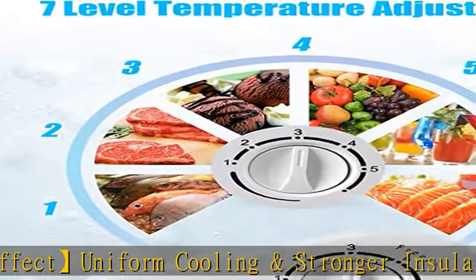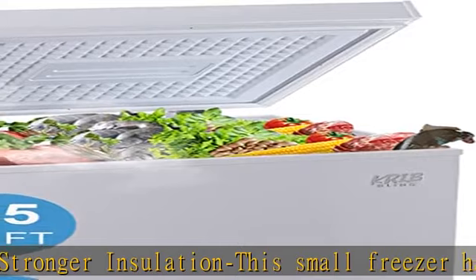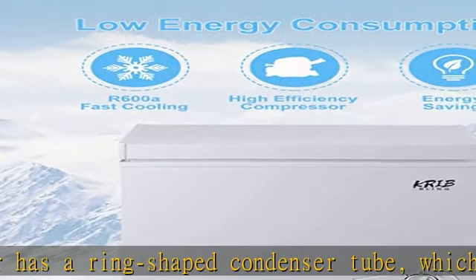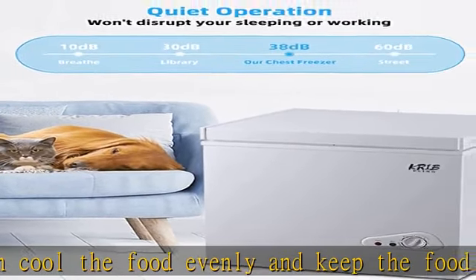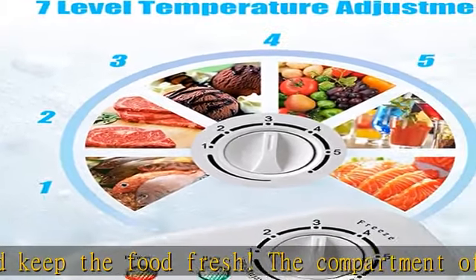In the power-off state, it can keep food fresh longer than freezers with ordinary foamed compartments. Compact size and large capacity meet a variety of needs, suitable for commercial or household use. 7 temperature modes: deep freeze, refrigerate, and keep fresh — no matter what you want, this refrigerator can meet your needs.